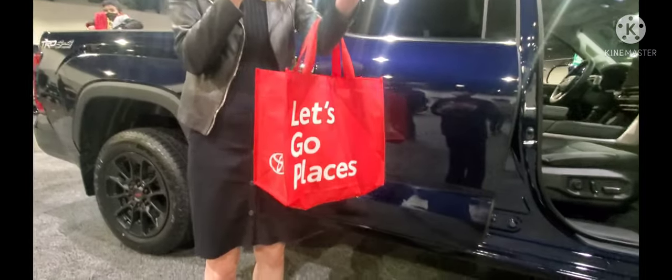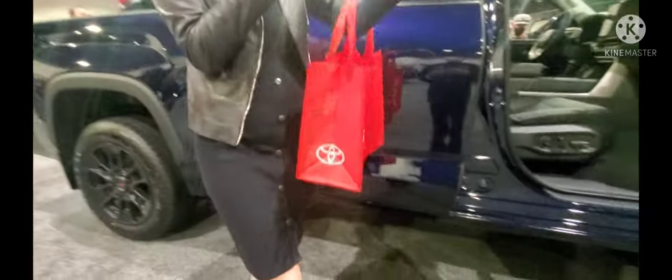The Toyota rep introduces herself: 'My name is Amanda, we have Heather, we have Maria — please let us know how we can help you today. Come on over, sit inside the new Tundra, kick some tires, ask us questions — that's what we're here for. Let's help you find the vehicle of your dreams.' And the Tundra's tunnel is massive — the center console is so big I can't even reach my driver's seat.